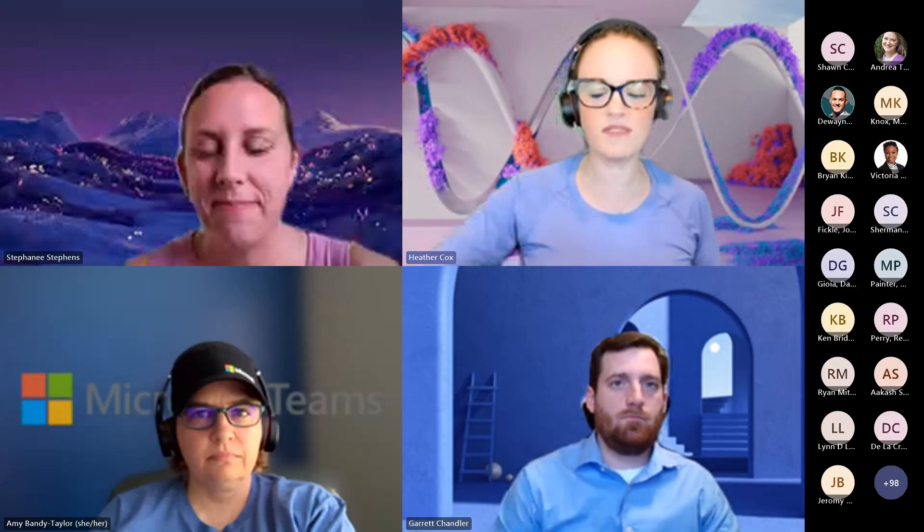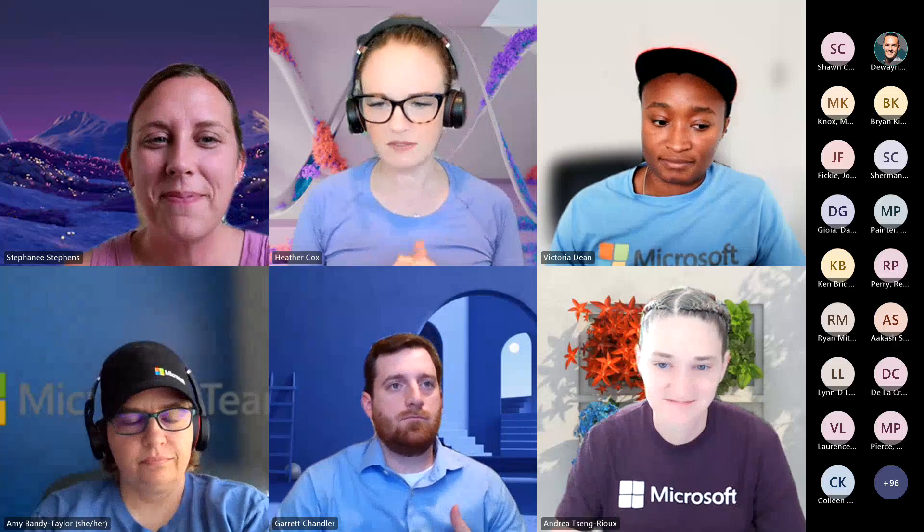Hello everybody. It is Thursday, August 10th. This is MS National Office Hours. My name is Heather Cox. With me today are my fabulous co-hosts: Stephanie, Victoria, Garrett, and Andrea. Andrea is super excited for today's Office Hours because we've got Amy Bandy-Taylor and some friends of hers here to present.